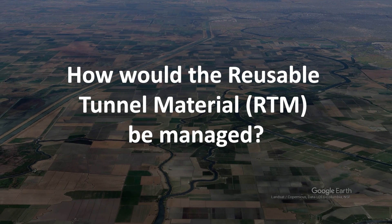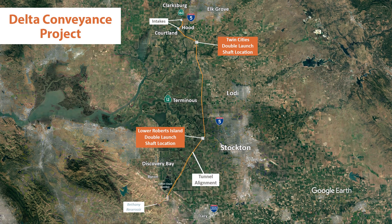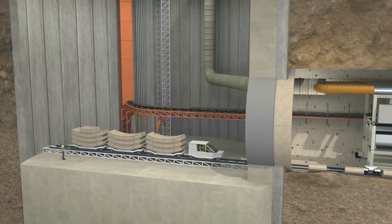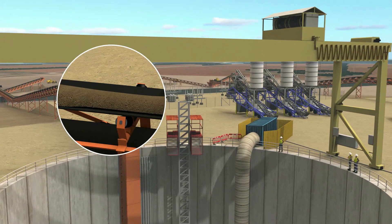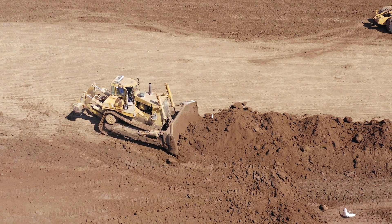How would the reusable tunnel material, RTM, be managed? At both the Lower Roberts and Twin Cities sites, the RTM excavated by the tunnel boring machines would be planned for storage on site. The total long-term footprints for both sites will be less than half that during construction. Other future off-site uses for RTM are possible, and the stored material would be available to help satisfy the demand for usable fill material in the area.